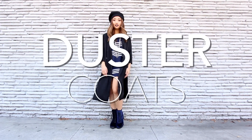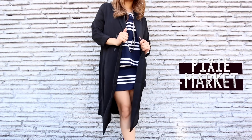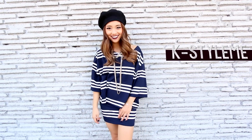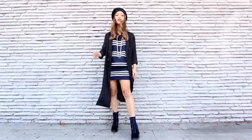Duster coats are huge this season, and for those who don't know what they are, they're basically like a long and loose lightweight coat. I styled mine with my matching navy stripe set because it's a no-brainer, and then I coordinated with my new navy suede lace-ups. I thought I'd finish off the look with my classic beret because it always adds a touch of city chic when I do.